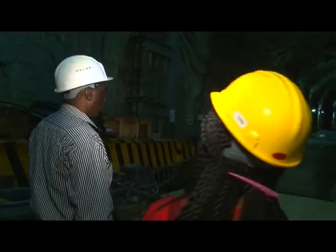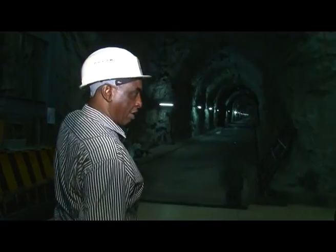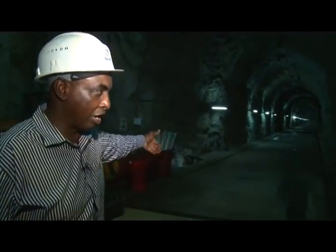We can also drive in through this access tunnel. So you drive in when you are coming to the powerhouse — you can drive in, you can carry in everything.